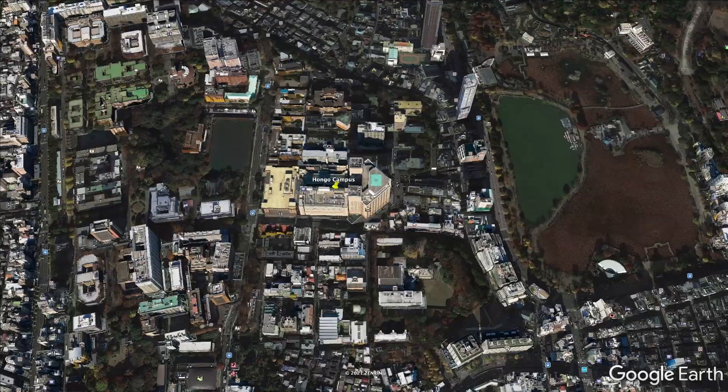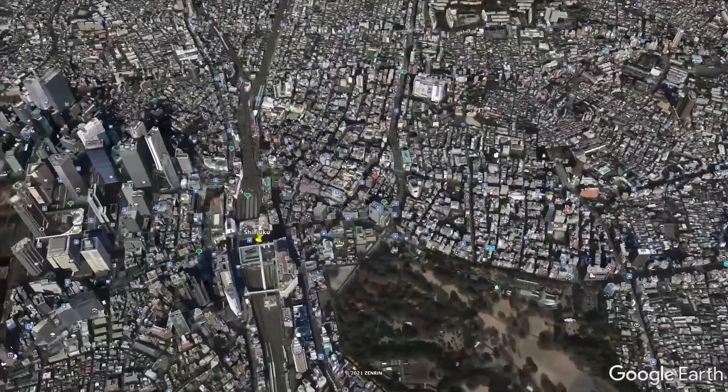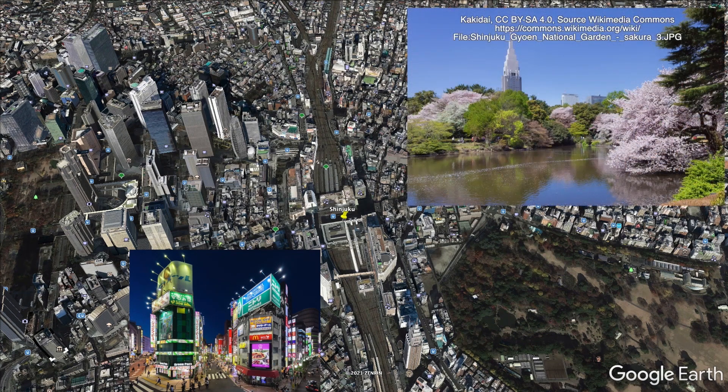We're going to fly over to the southwest now and head to one of the really main centers of Tokyo, which I'm sure you've heard of — Shinjuku. Shinjuku Station is the busiest station in the world. You can see to the left all the skyscrapers of Shinjuku, which is a real hub for shopping, for business, and for all sorts of things. On the right, you can see the rather beautiful Shinjuku Gyoen Park, where you can go and enjoy cherry blossom viewing, for example.